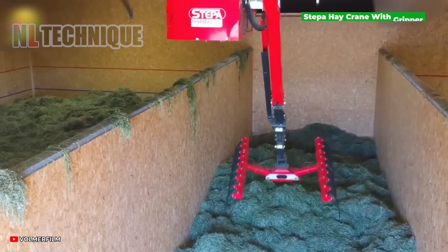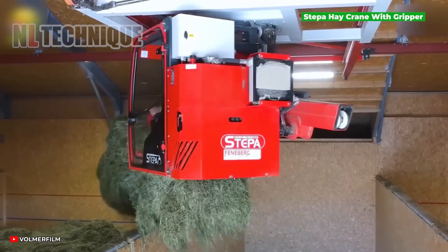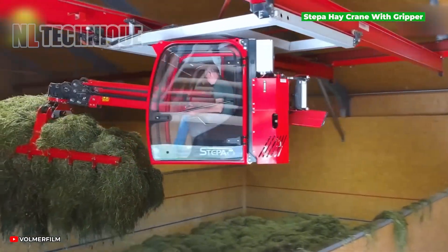To kick off the hay drying extravaganza, it's time to let the pros handle the heavy lifting with their crane ballet.